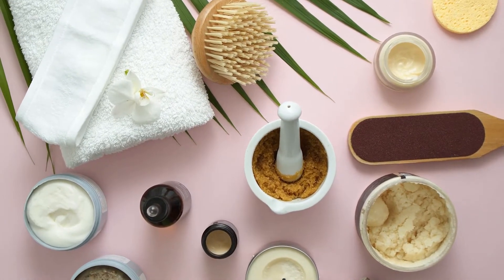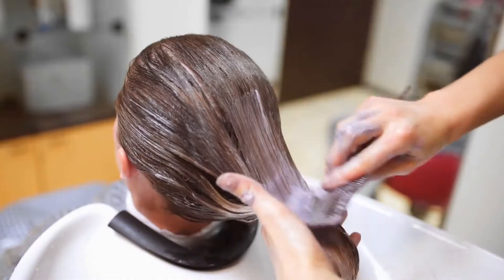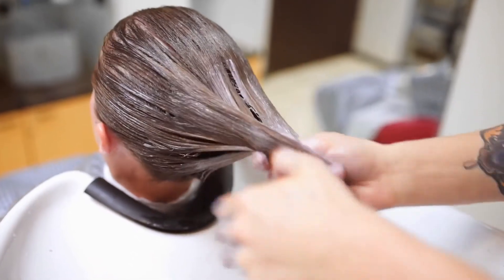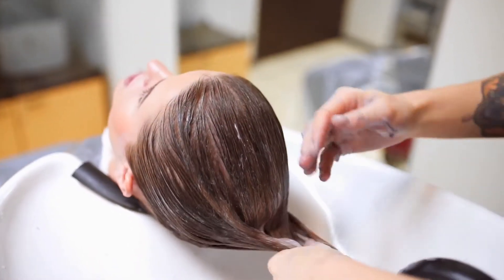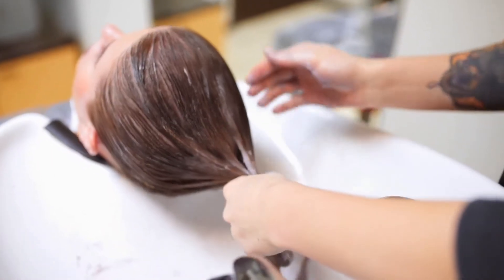However, most of us are usually too busy to visit beauty salons most of the time, or rather don't have what it takes to purchase cosmetics for beauty enhancement. If you're one of those that don't usually have time to go to a salon, you can opt for homemade beauty cosmetics. The good news is that you can prepare them and use them at your convenience.